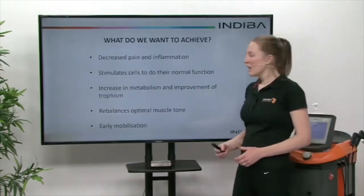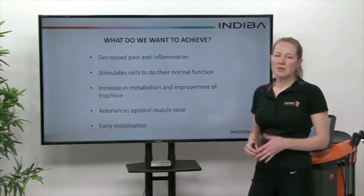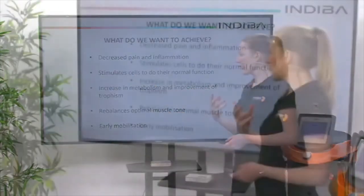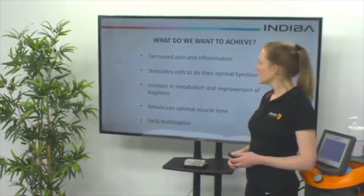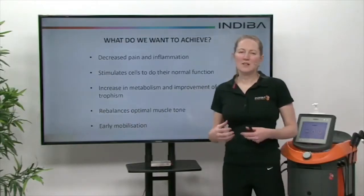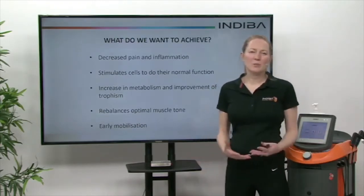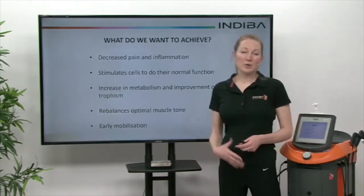What we want to achieve with Endiva is decreased pain and inflammation — especially when we talk about things like endometriosis, we really want to decrease the inflammatory effect that's occurring, and that decreases the pain. We also want to stimulate cells to do their normal function, and we have this biostimulation effect that's unique to Endiva with that radio frequency of 448. We can also increase metabolism and improvement of trophism, which is talking about the development of more muscle structure. Things like laxity in the pelvic floor muscles — sometimes they become lax over time depending on pregnancy and other problems — we can actually look to improve muscle tone, along with another programme of core muscle training as well.